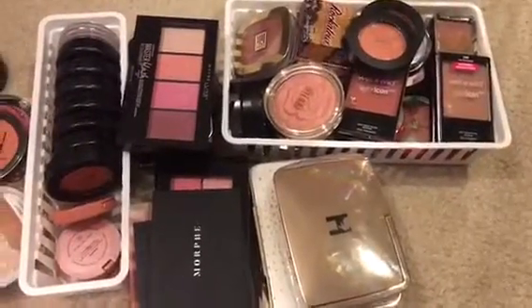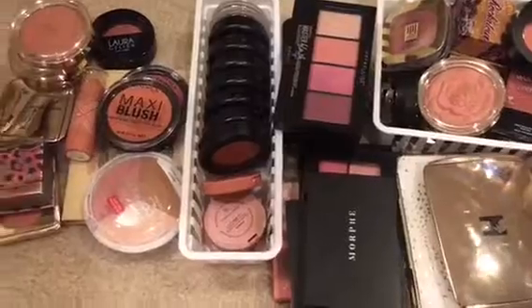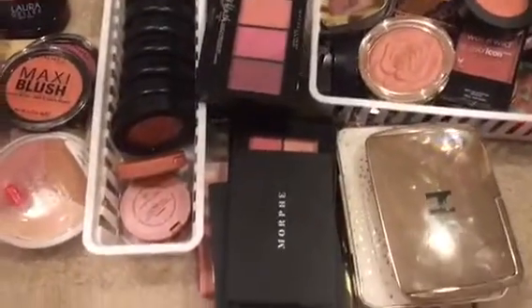Welcome back — it's a cleaning and organizational day. This is video number two of my declutter series. Today we're going through blushes, blush palettes, and blush-bronzer-highlighter trios. Let's do this.